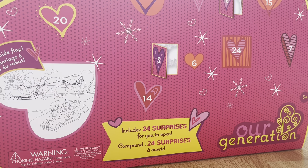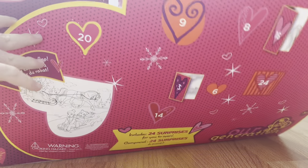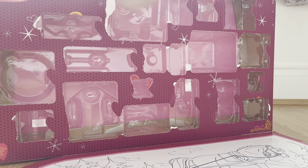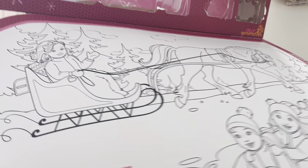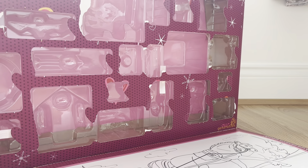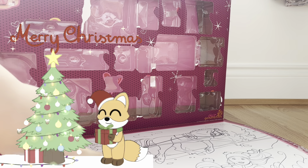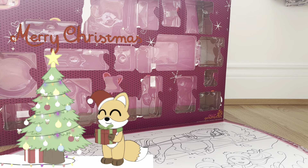Let's start off with the box. The box is super cute and it has this little heart cut out in the front. When you unfold it you have all of the calendar doors, and on the bottom there is a little coloring sheet which you can cut out and display the calendar.